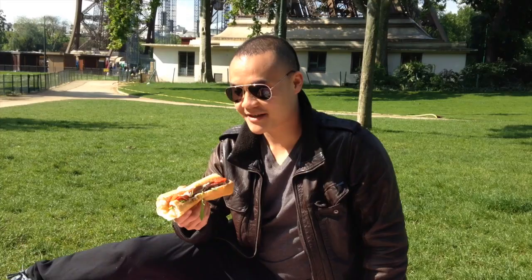And there you have it — a French baguette sandwich. Easy to make. Of course, the picnic setting in front of the Eiffel Tower. It's delicious. Thank you.